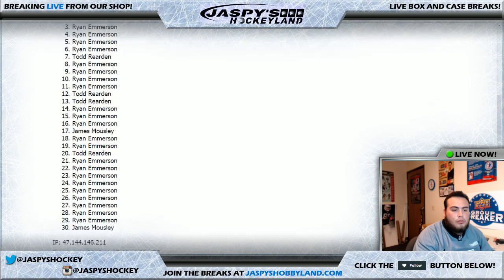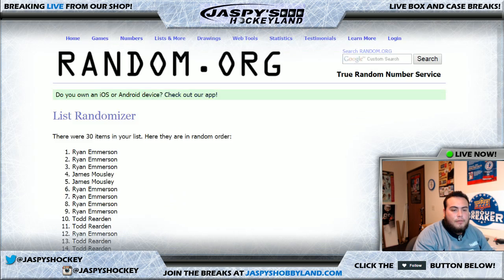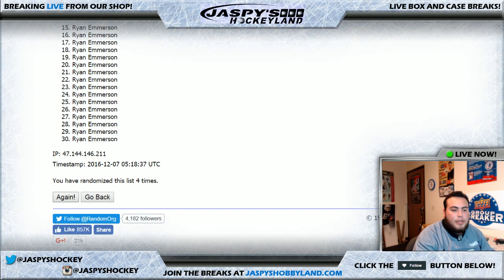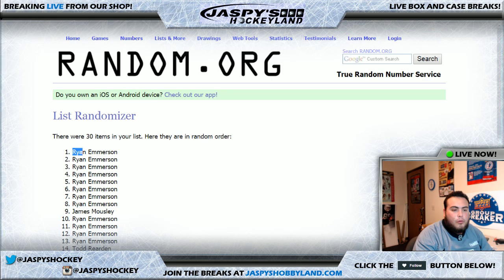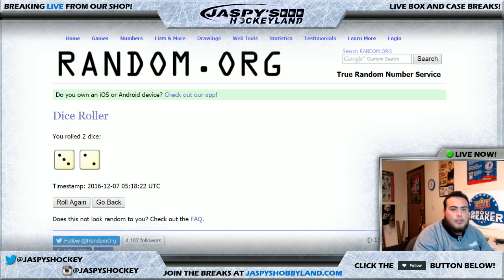One, two, three, four — fifth and final time. Ryan up top, Todd at the bottom. It was a three and a five, so let me just make sure — yes, three and a five.